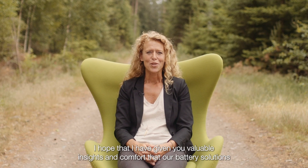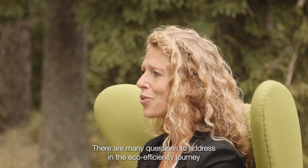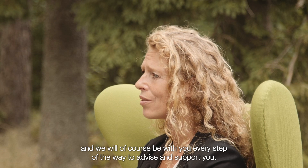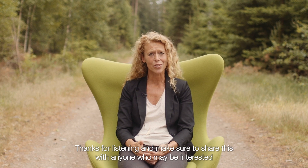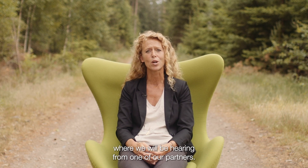I hope that I have given you valuable insights and comfort that our battery solutions will get the job done just like a traditional powered reach stacker. There are many questions to address in the eco-efficiency journey and we will of course be with you every step of the way to advise and support you. Thanks for listening — make sure to share this with anyone who may be interested, and tune in to our next chapter where we will be hearing from one of our partners.